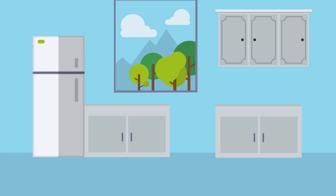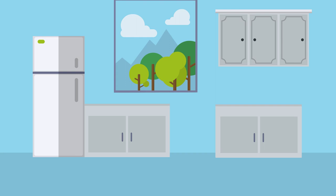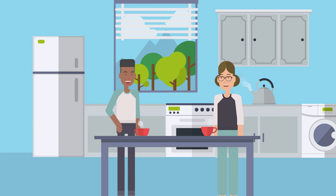Properties come with floor coverings, blinds and white goods, and are let on a private residential tenancy. Many of our tenants stay long term.